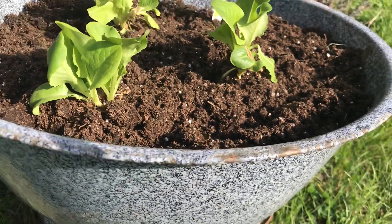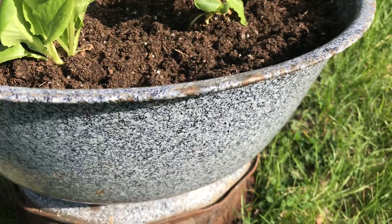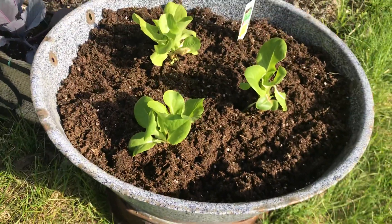Hello everyone. I just wanted to show you how you could have a garden. So I made a little sample garden.